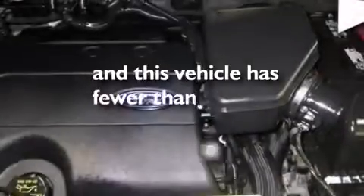Air conditioning with automatic climate control, full power accessories, and this vehicle has less than 53,000 miles.